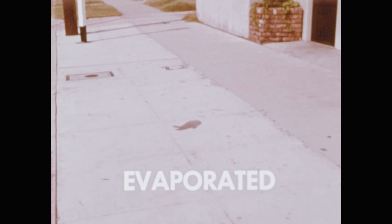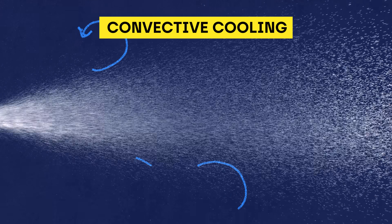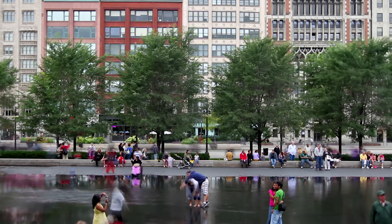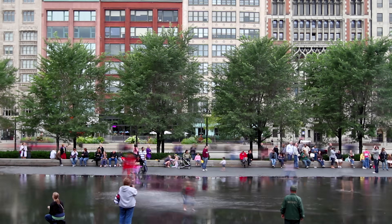When water droplets evaporate, they take away some of the heat energy, making the surrounding area feel cooler — the water evaporates into the air. There's also convective cooling. The movement of water in a fountain creates little air currents. As air passes over the water surface, it picks up moisture and heat is transferred from the surrounding area to the water. The moving air creates a breeze, which makes people nearby feel a little bit cooler.